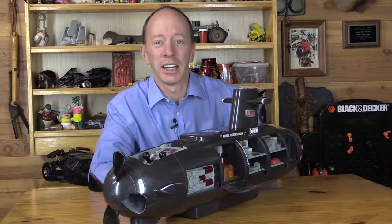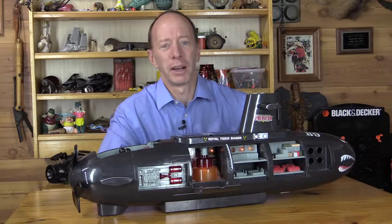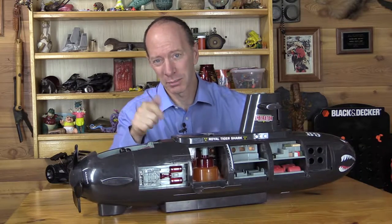Hey, thanks a lot for watching the show today! I had a lot of fun playing with the submarine here. Make sure you check out my other toy videos. Have a fun day, talk to you later, bye bye!